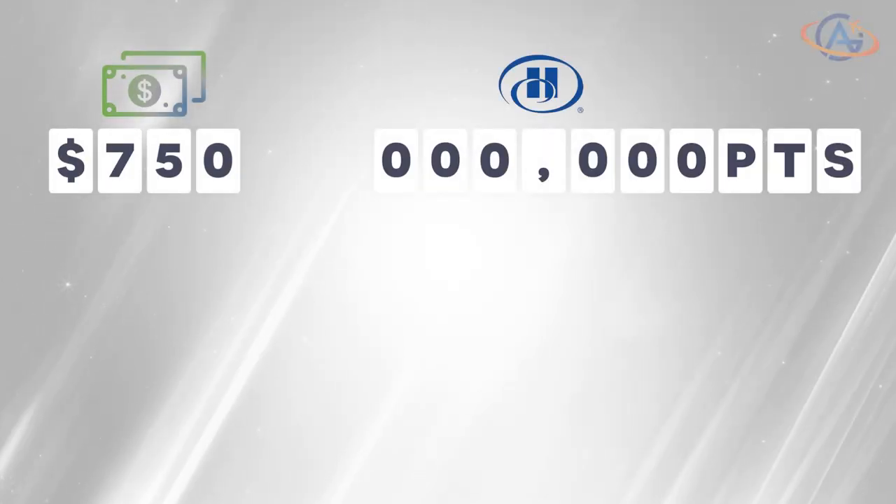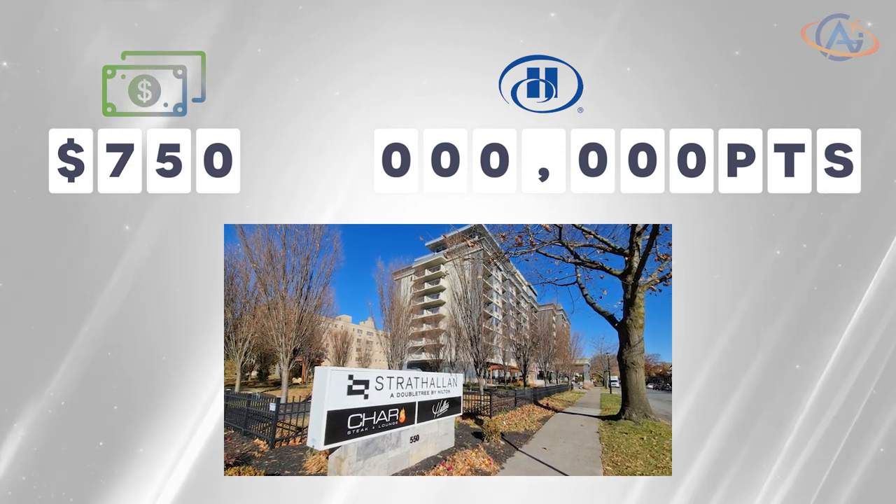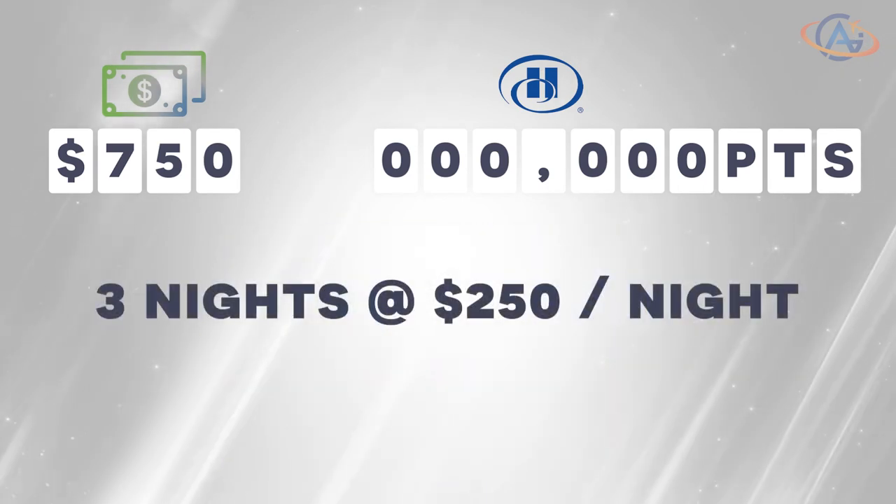Welcome to today's guide on how to make the most out of your Hilton points. To make it more relatable, we'll be using a real-world example. So grab your favorite calculator and let's get started. Imagine you have $750 and 0 Hilton points and you're dreaming of a three-night stay at the Strathelan, a DoubleTree in Rochester, New York, where each night is $250.